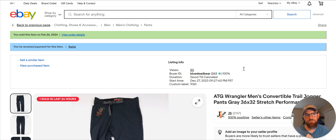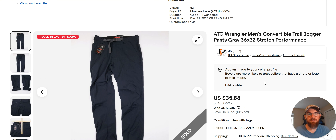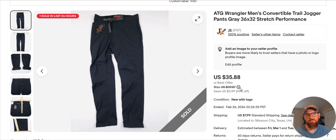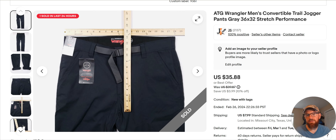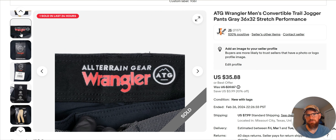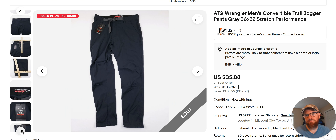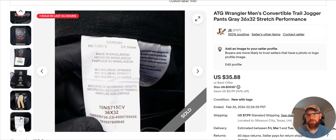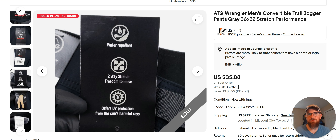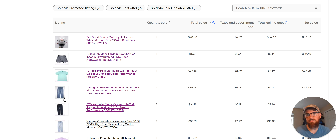And then Wrangler All-Terrain Gear. I've been picking this up — they do pretty good. I listed these December 27th and they sold for $35.88. These were new with tags. I have some of this listed and it's not flying off the shelves, but it does pretty good — it's decent bread and butter. I've been picking up more and more Wrangler stuff, just learning the brand. There is some Wrangler stuff that will move for money. Here's the inside tag: All-Terrain Gear — that's what you're looking for. $35, that's good. And that's all 5.